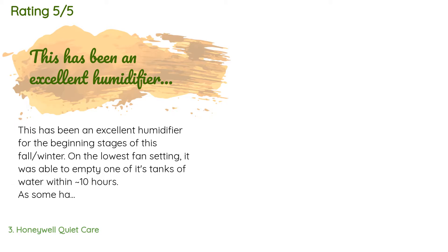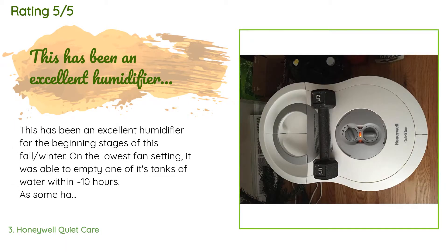This product has an average of 4.3 stars from more than 3,650 customer reviews. A customer said: "This has been an excellent humidifier for the beginning stages of this fall/winter. On the lowest fan setting it was able to empty one of its tanks of water within approximately 10 hours. As some have pointed out, this humidifier did rattle and vibrate right out of the box. I noticed that it rattles because the housing with the fan does not sit snug to the base unit."